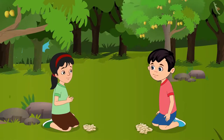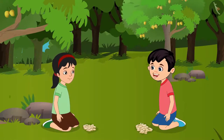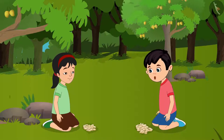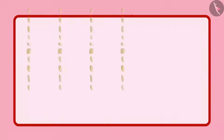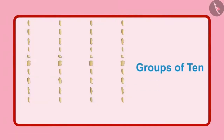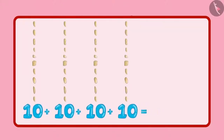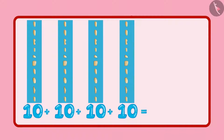Chotu, how many stones have you collected? Wait Pinky, let me count and tell you. But these are so many stones — how should I count them? First of all, keep them in groups of 10 each, and then tell me how many groups of 10 you have. Pinky, I have 4 groups of 10 each. So 4 groups of 10 each means you have a total of 40 stones.